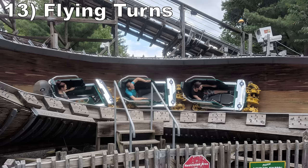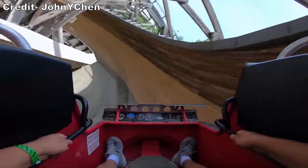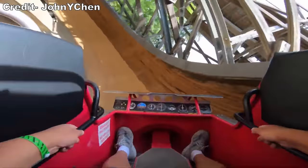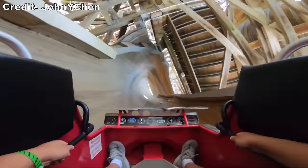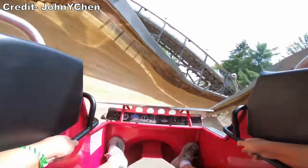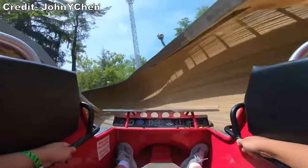#13 Flying Turns — This wooden bobsled took many years to build, but it offers a one-of-a-kind experience. The giant trough consumes you, so you never know which way you'll twist next. The ride is smooth as glass and the final few turns have some wild swinging.